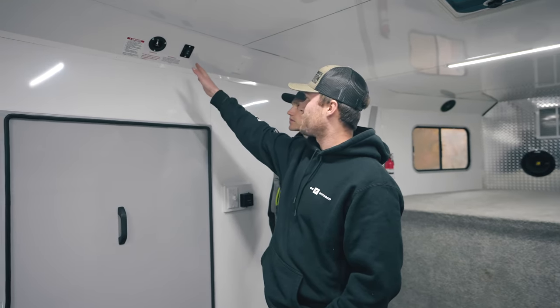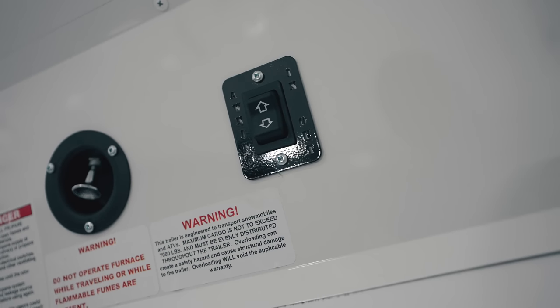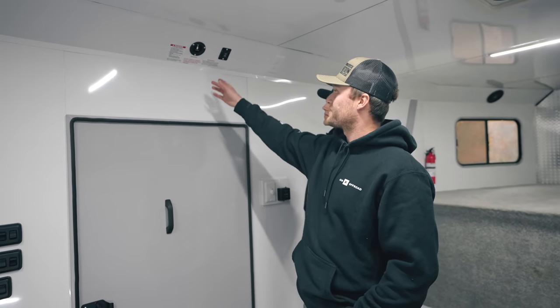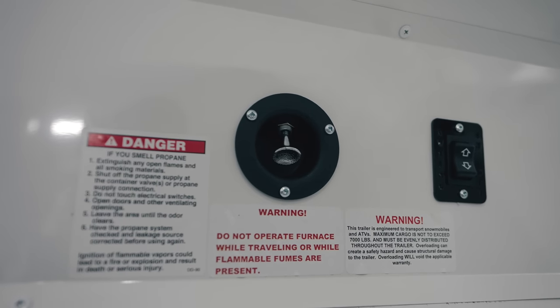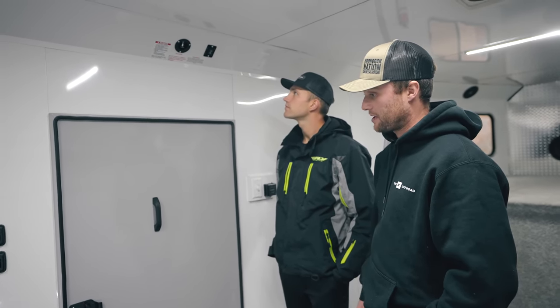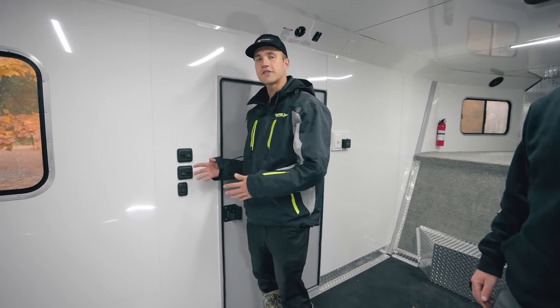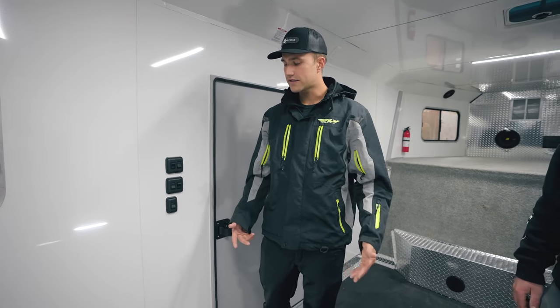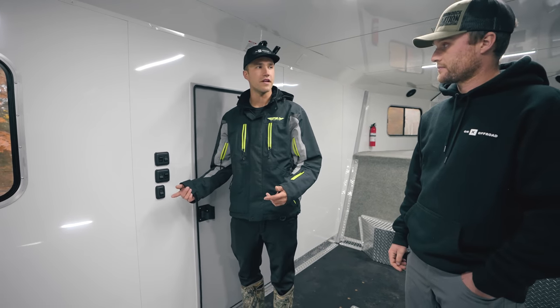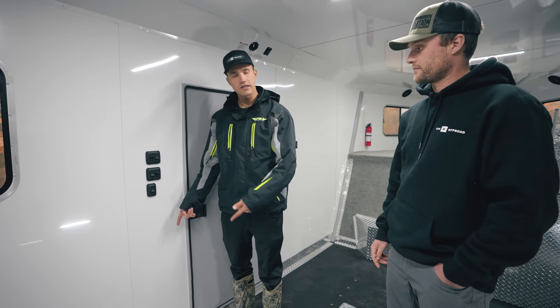Along with the thermostat, we have controls for the awning — we have an awning on the outside this year and we're stoked to put it to use. Right next to that is a breaker to shut off all power to the entire trailer. From there, switches control all the overhead lights, the lower interior lights, the exterior lights, and the vent fans up top.